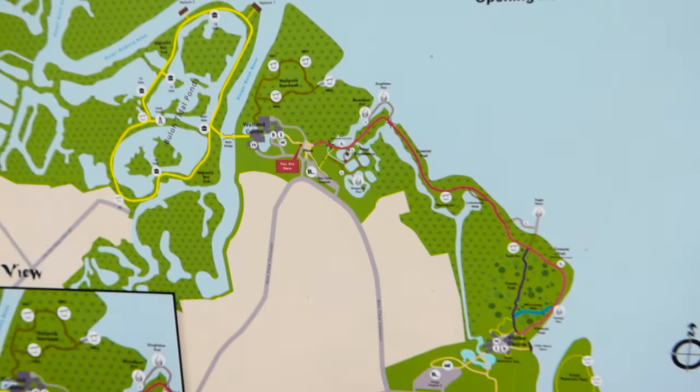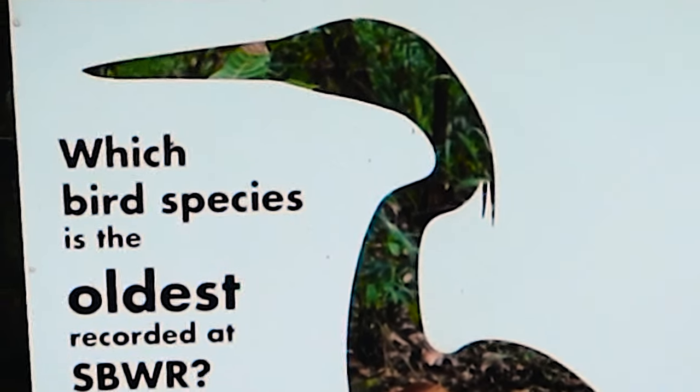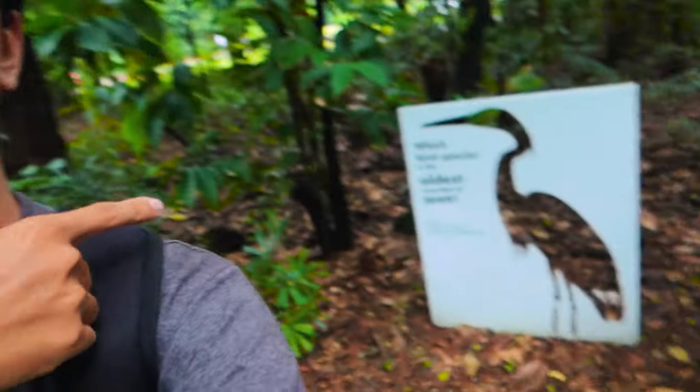Alright, that sounds fun — let's go! The oldest bird species recorded here is the common redshank, at 20 years and 2 months old. Pause the video and search what this bird looks like — just imagine it flying around this area or coming in a huge flock.